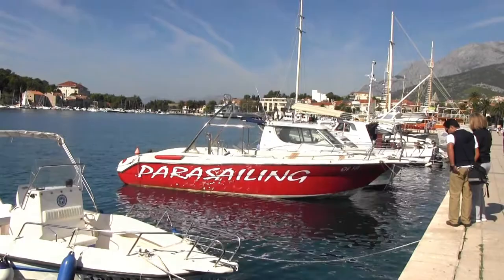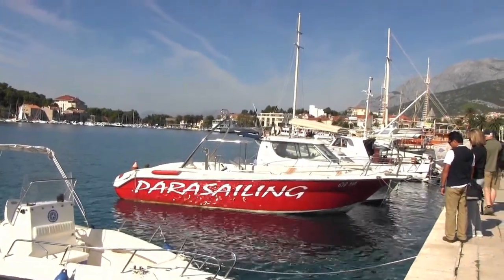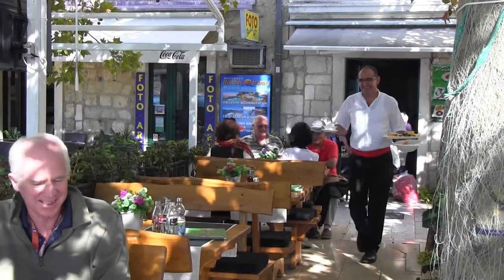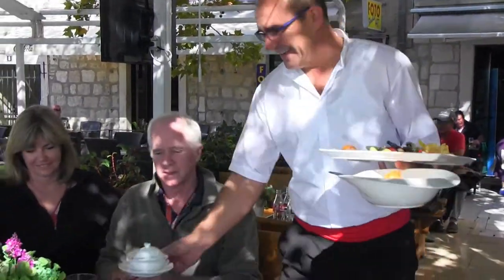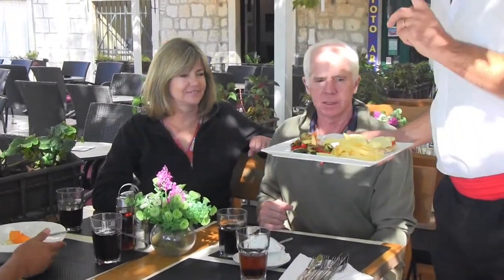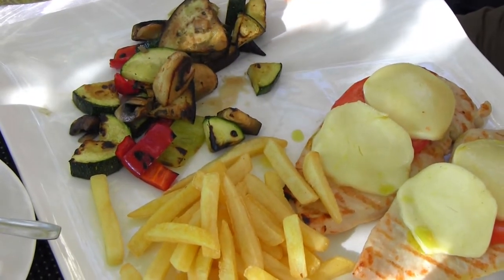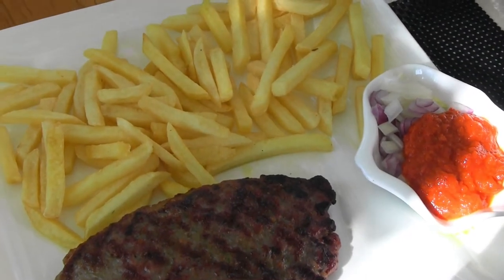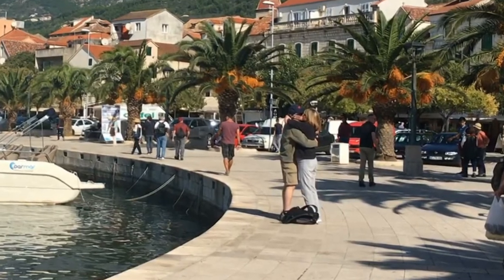Nowadays it does the same for yachts, sailboats, and cruise ships, making it one of the most famous tourist destinations on the Croatian coast. And it just happened to be where Sharon and Rennie would celebrate their 29th wedding anniversary. I was at their wedding and it's hard to believe the years have passed so quickly. Sharon had the chicken filet Makarska and Rennie very much enjoyed the Ćevapčići. After lunch, they sealed the deal with a kiss for all the world to see.